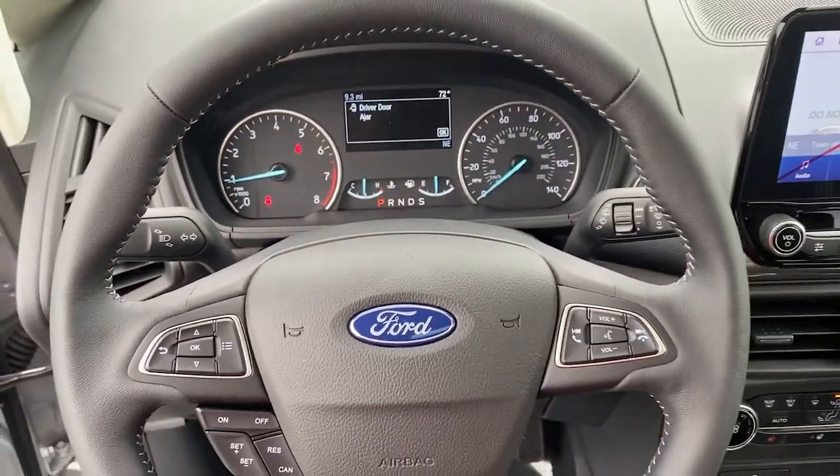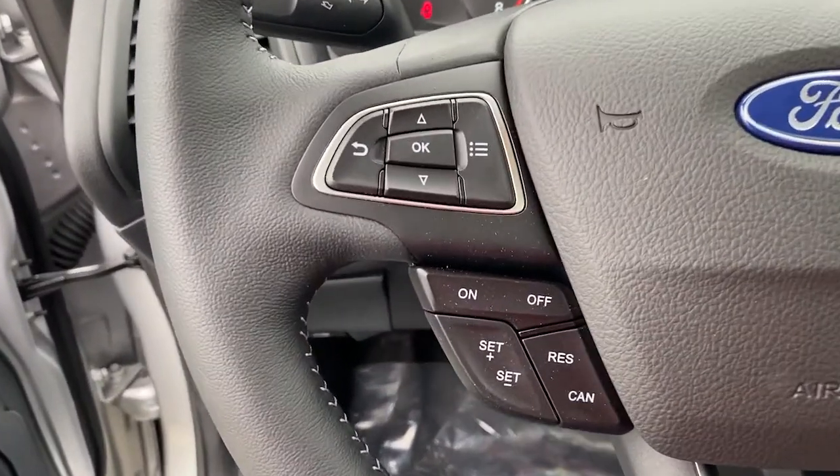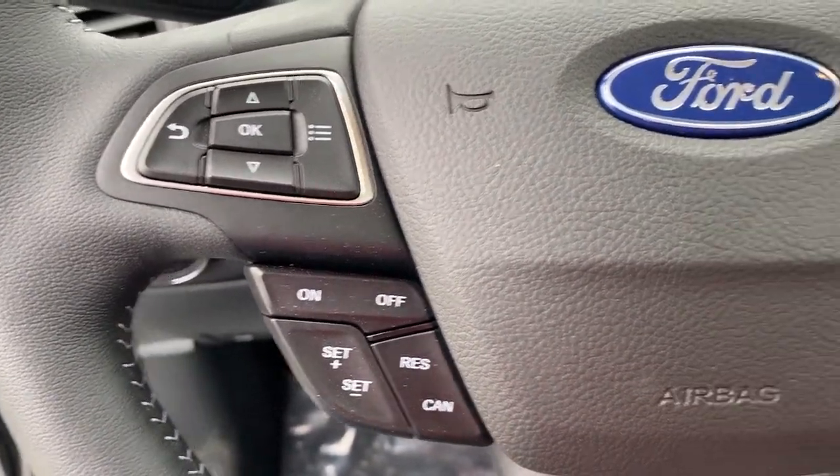Enjoy the journey in the smart and capable EcoSport. Test drive it today. Our knowledgeable staff looks forward to giving you excellent service.